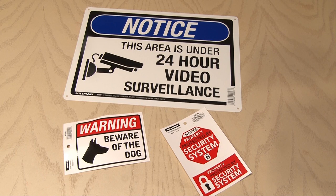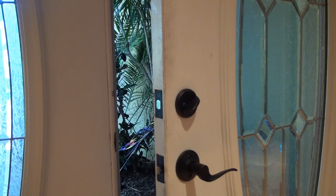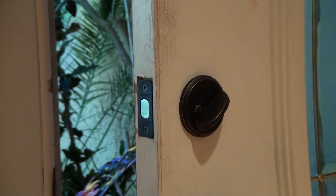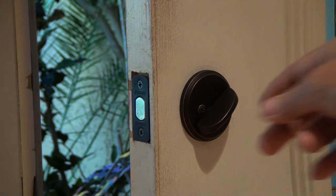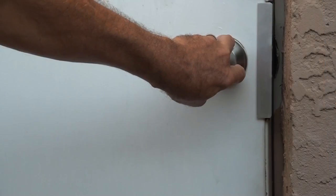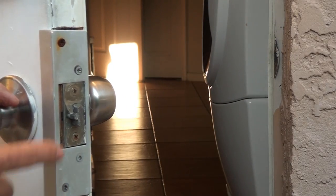It's estimated these can help reduce break-ins anywhere from 50 to 80%. So what about entry points, like doors? On our front door, I replaced our regular lock with a long-throw deadbolt. The additional depth with the deadbolt gives you much more strength on that lock.